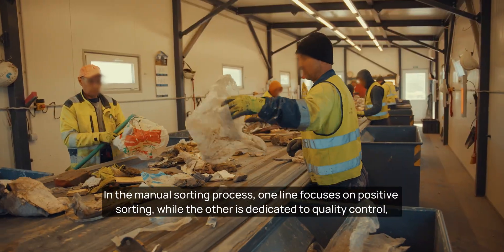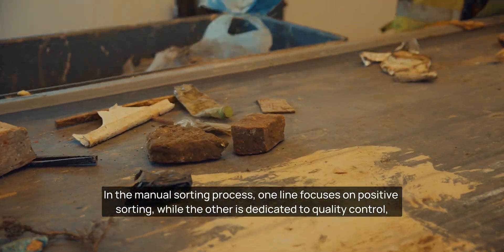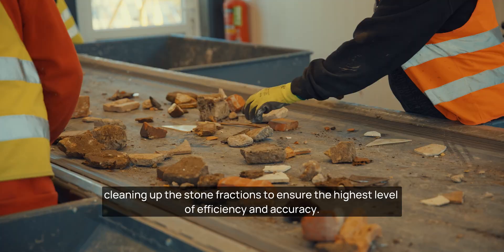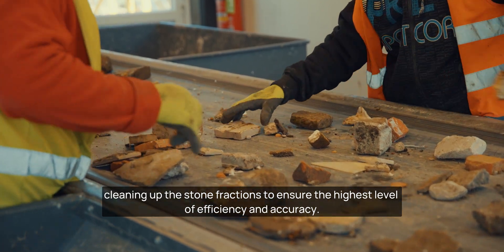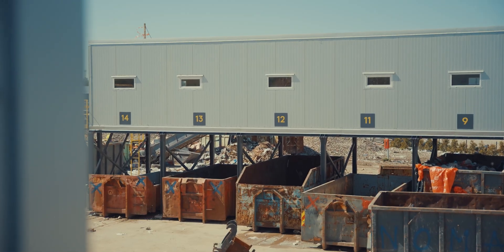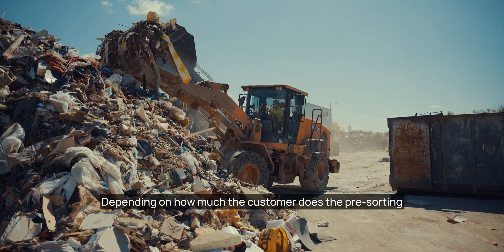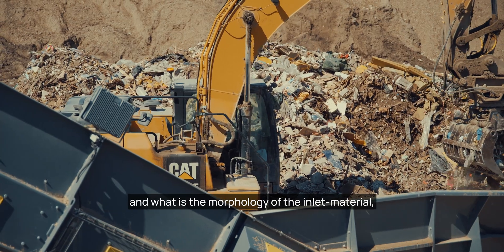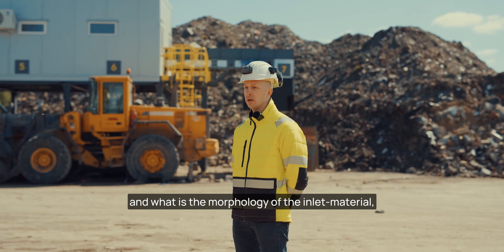In the manual sorting process, one line focuses on positive sorting while the other is dedicated to quality control, cleaning up the stone fractions to ensure the highest level of efficiency and accuracy.